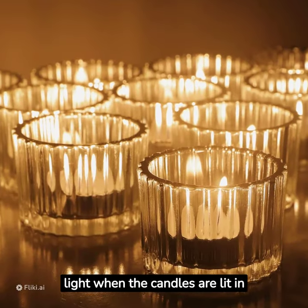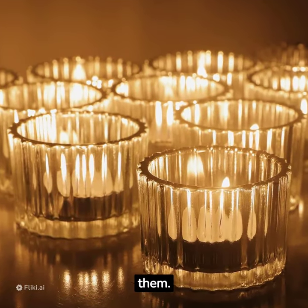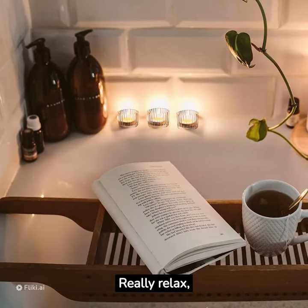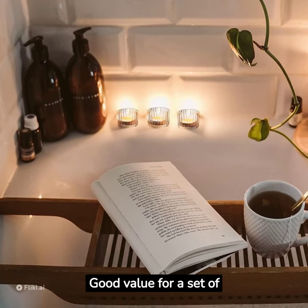They give off a nice soft light when the candles are lit in them. The light that they give to my bathroom is amazing — really relaxing. Good value for a set of 12.